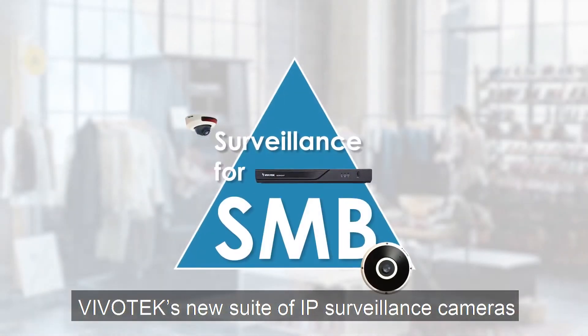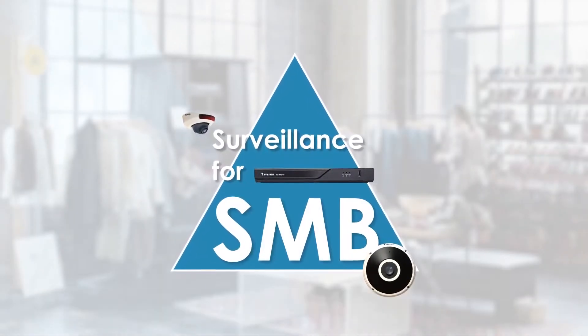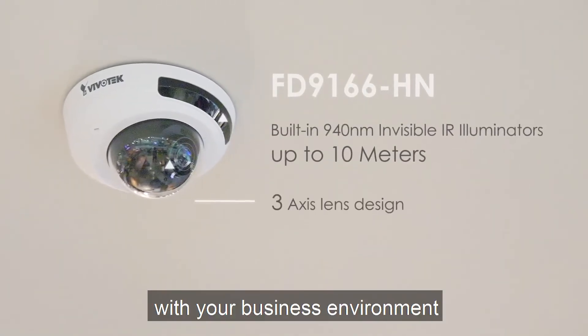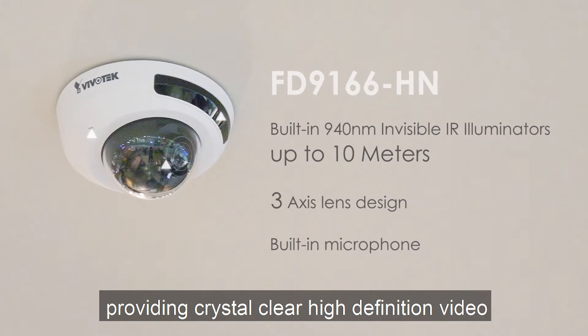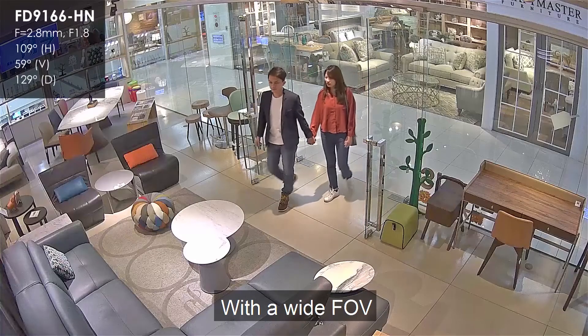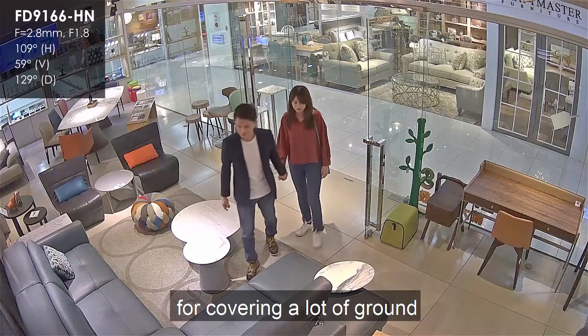Vivotech's new suite of IP surveillance cameras can help ease that burden. Our new IR mini-domes will blend seamlessly with your business environment, providing crystal-clear high-definition video 24 hours a day. With a wide field of view, these mini-domes are great for covering a lot of ground.